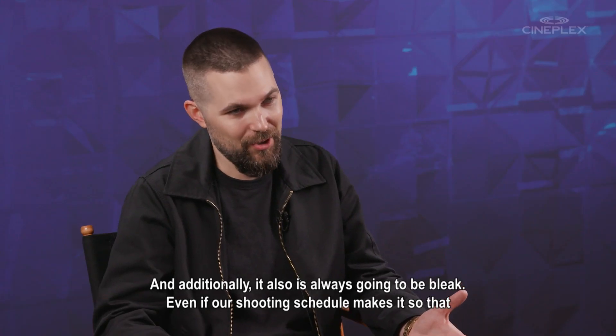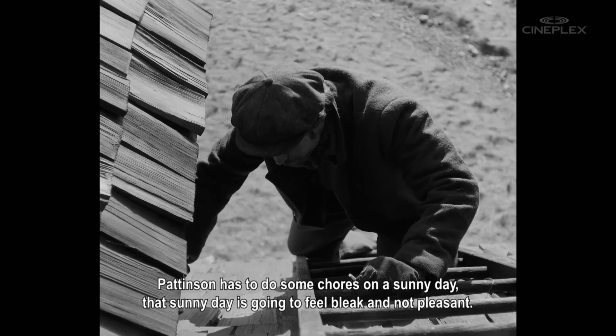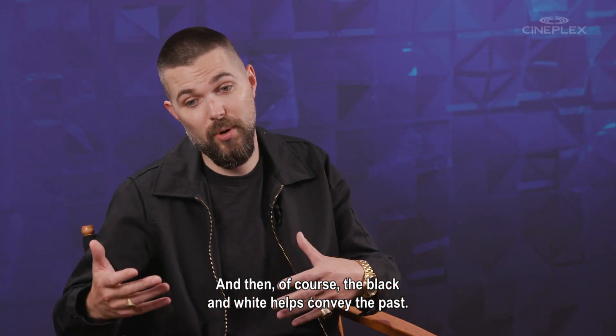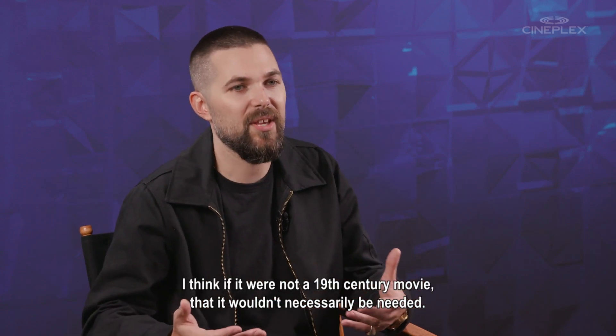Even if our shooting schedule makes it so that Pattinson has to do some chores on a sunny day, that sunny day is going to feel bleak and not pleasant. And then, of course, the black and white helps convey the past.